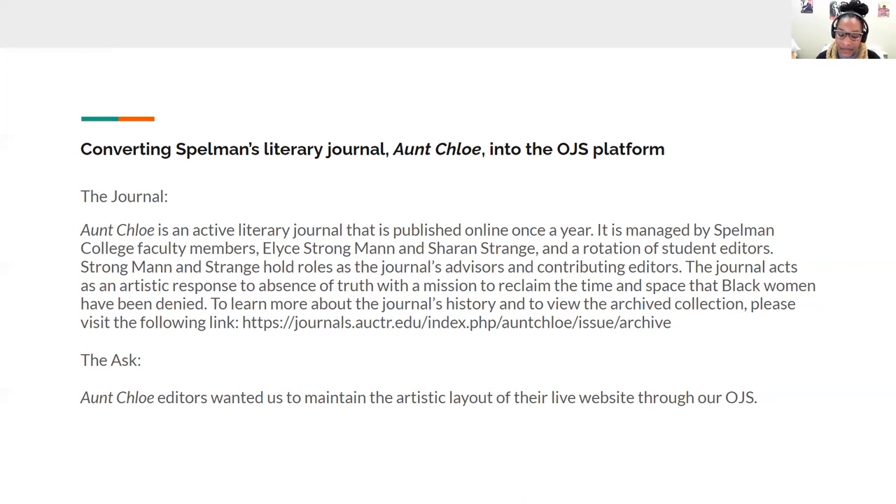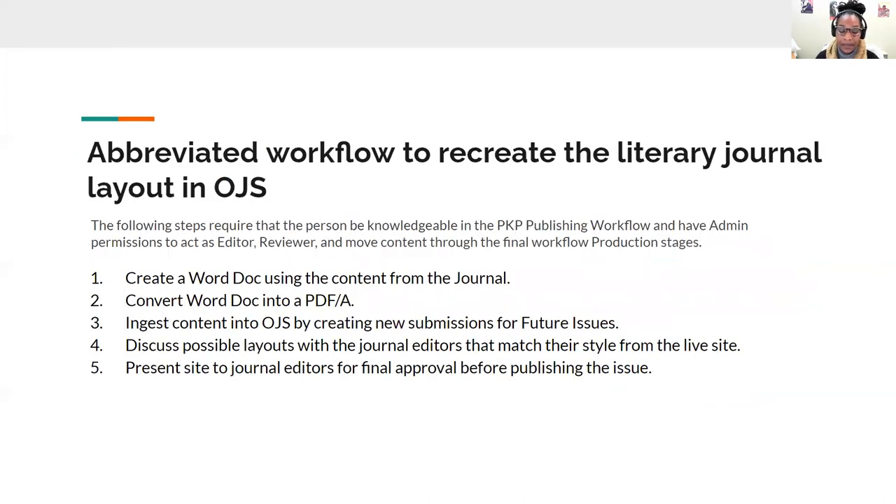After several meetings with the Aunt Chloe editors, I was able to provide them with a few samples of possible layouts for the OJS site. When meeting with the journal editors, they emphasized the importance of maintaining the artistic layout created by the student editors. The following steps require that the person be knowledgeable in PKP publishing workflow and have admin permissions to act as editor, reviewer, and move content through the final workflow production stages.